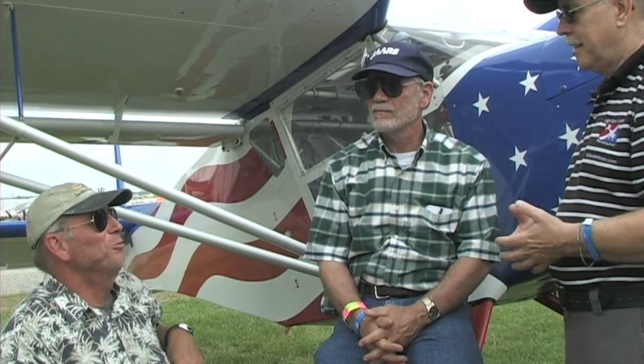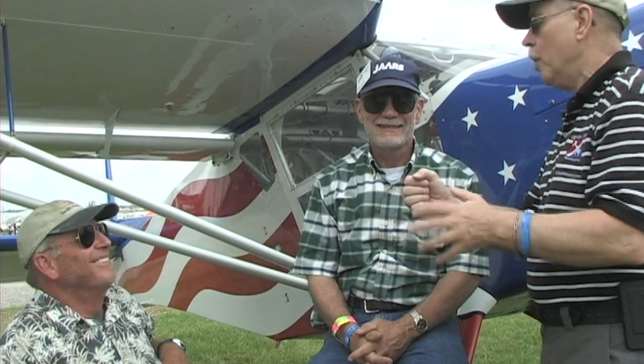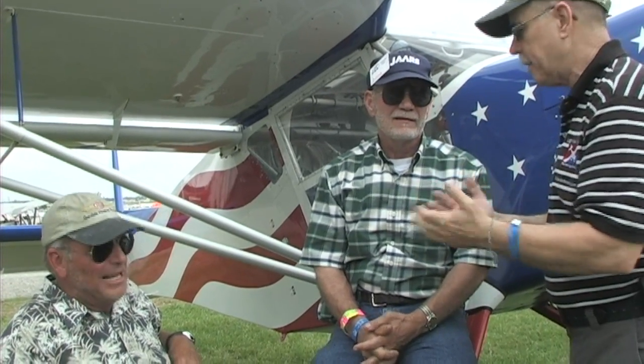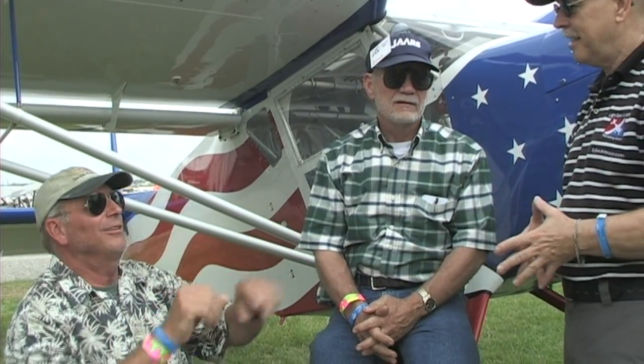Doug calls it a two-place Helio Courier. A lot of people haven't flown that, so when you slow it down those slats come out, and when you speed up they go back in. That's exactly right — at about 60 miles an hour they'll come out, and when you go over 60 they'll go back in.